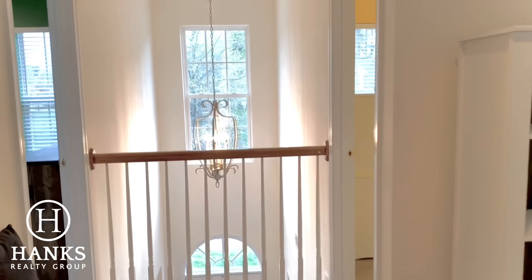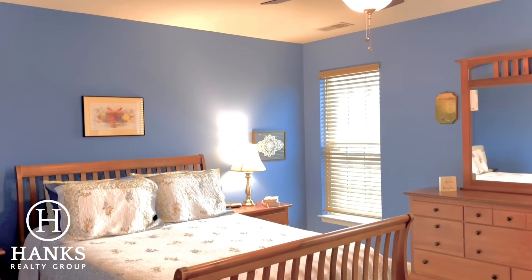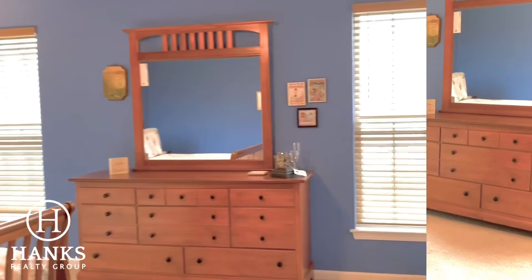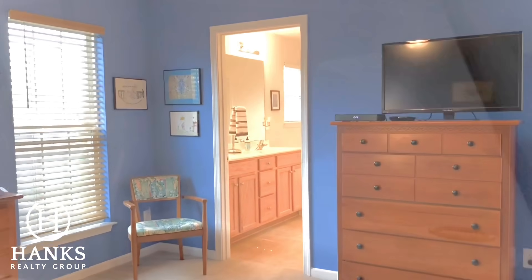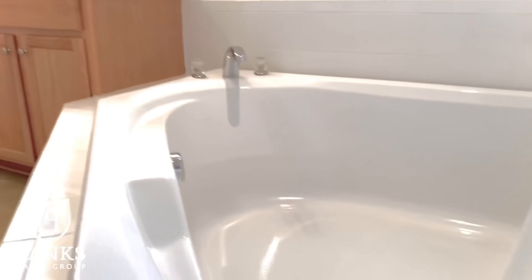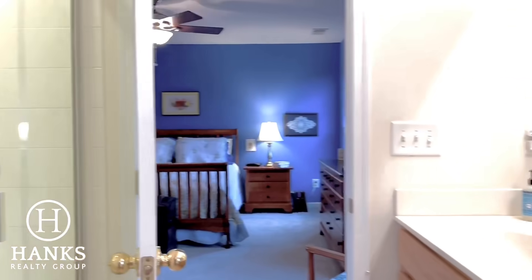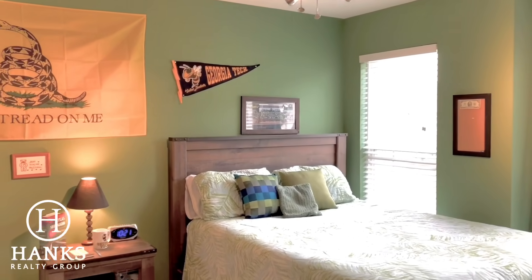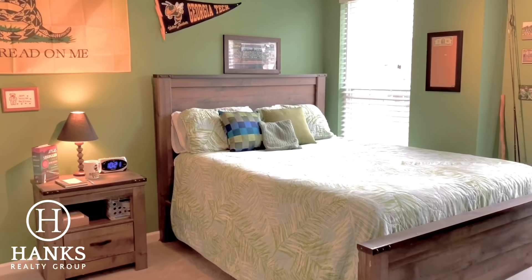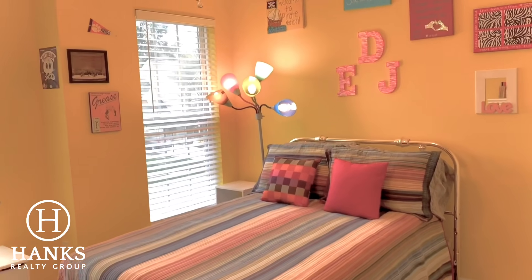Upstairs you have four bedrooms. At the top of the stairs, make a left to enter the owner's suite — there is just so much room here. You've got an oversized closet in the owner's bath, a soaking tub with extra room, double vanities, and a separate shower. Five bedrooms total in the home, three full baths. The secondary bedrooms are spacious as well, and the home is almost 2,500 square feet, so there's lots of room for everybody.